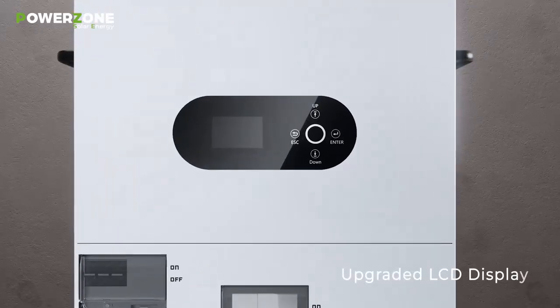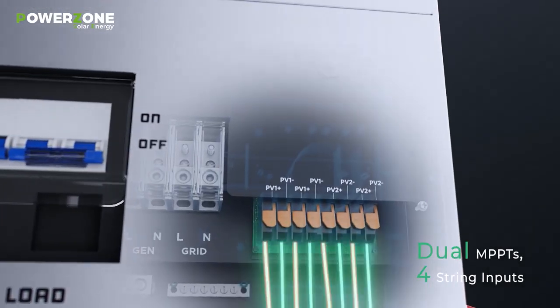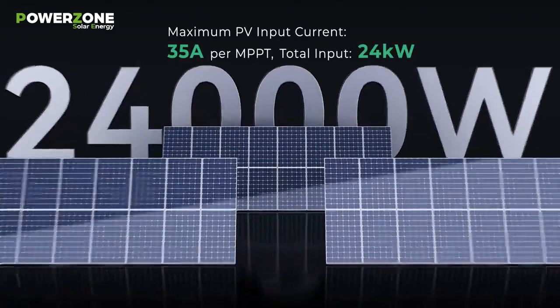Upgraded LCD display for enhanced user interaction. Dual MPPT's four-string inputs for optimal solar harvesting. Maximum PV input current 35 amps per MPPT, with a total input of 24KW.